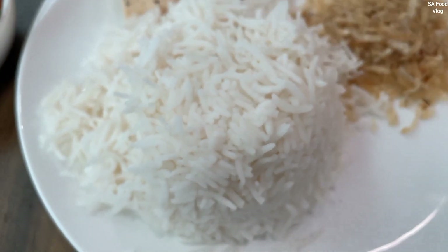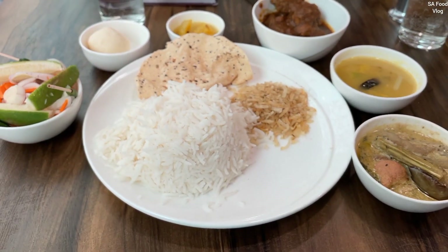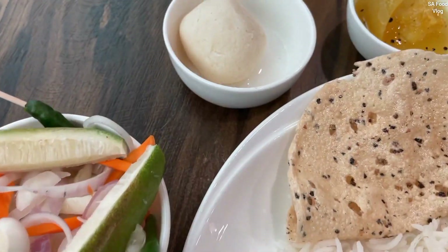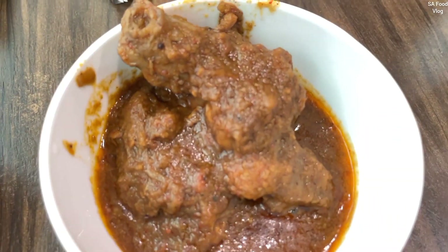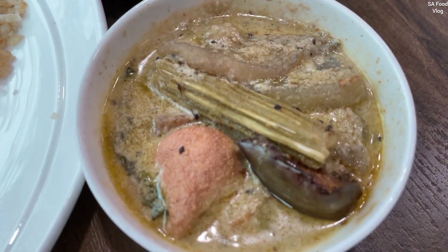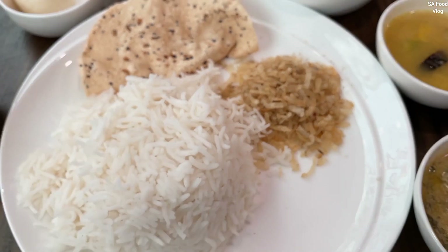If you have to take a bit of milk and taste, I think the sauce is very good. After the sauce, I have to take a bit of milk, and the price is around 3.55 rupees.